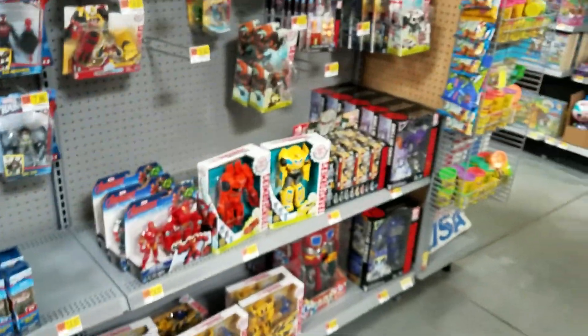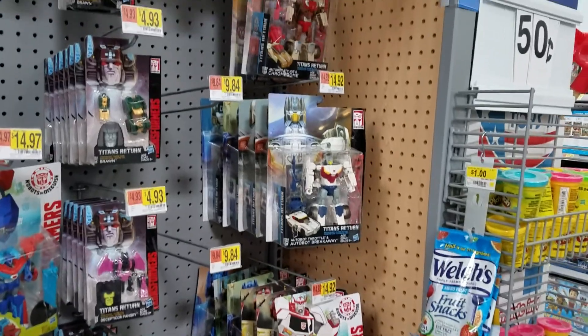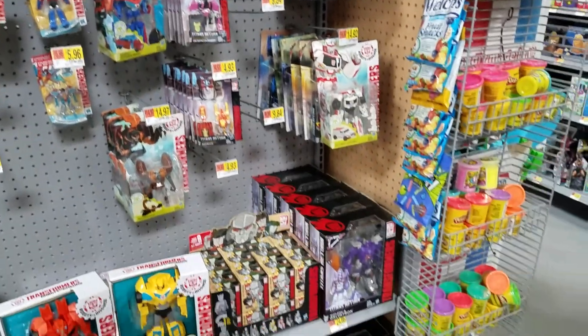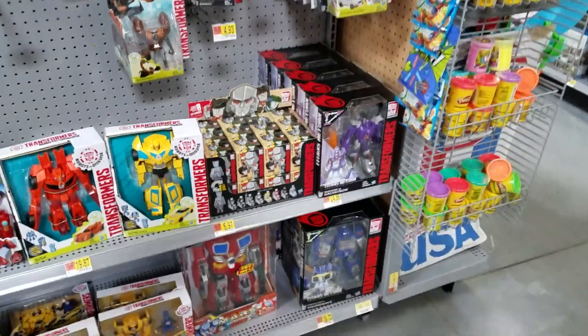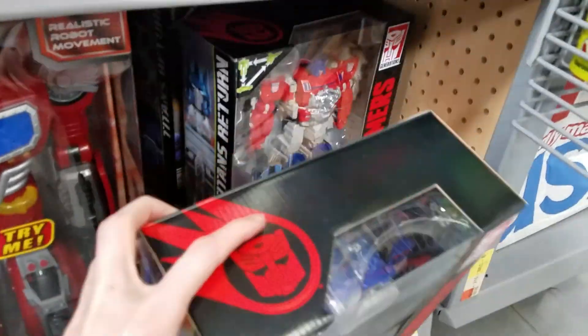For Transformers, they've got all of wave three for that size, and they've got two Soundwave and a Powermaster, I think.